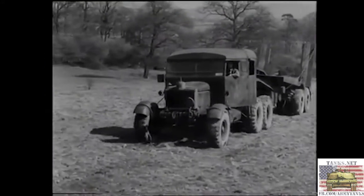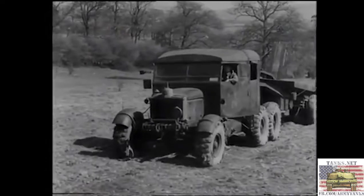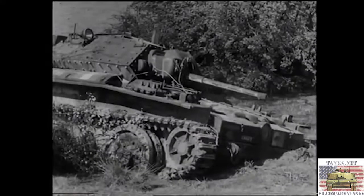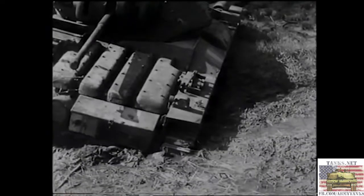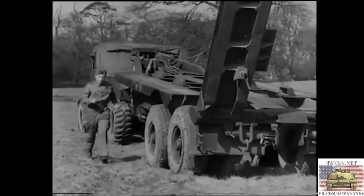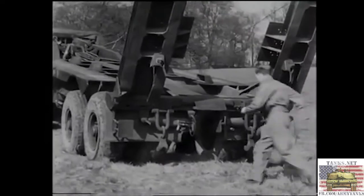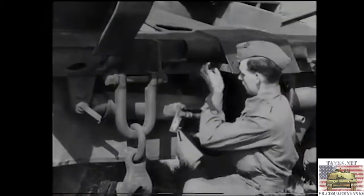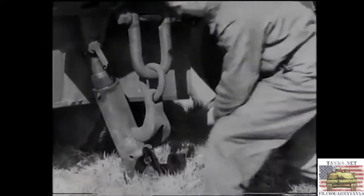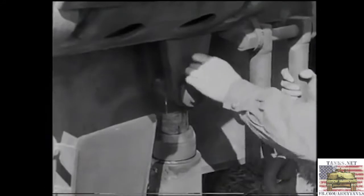Now we'll see the 30-ton Scammell tank transporter tackle another job. This time it is to recover and load a Covenanter, which is bellied and badly bogged. For this job, it's necessary to split the transporter — that is, to remove the semi-trailer so that its tractor can be used as a normal recovery vehicle. This separation is as simple as a Hollywood divorce. In the same way as you prepare the trailer for loading, you first of all apply the brakes on your rear bogeys. At the same time, the jacks are removed after releasing the pressure, by turning and withdrawing first the retaining pin and then the bernet pin at the top end.